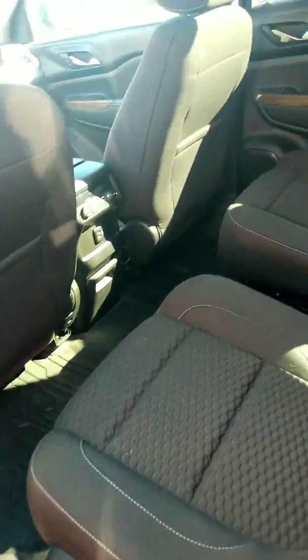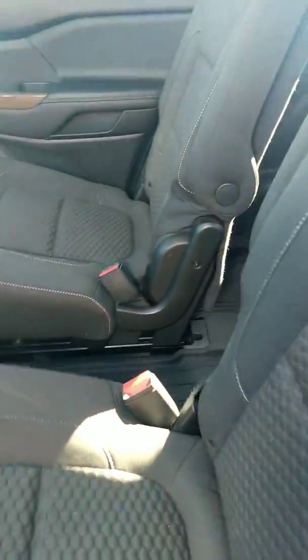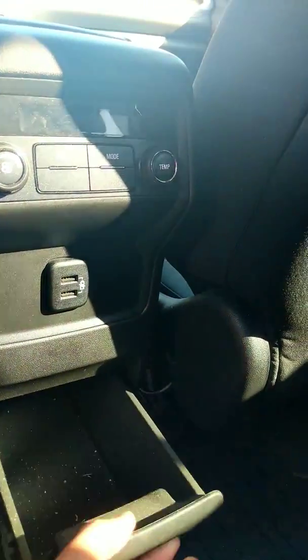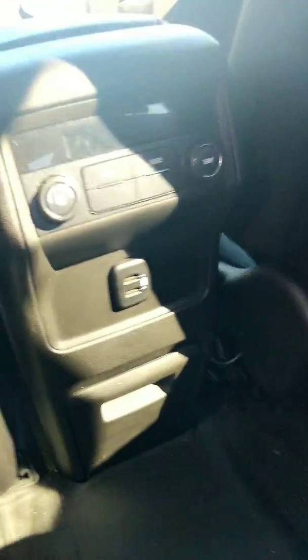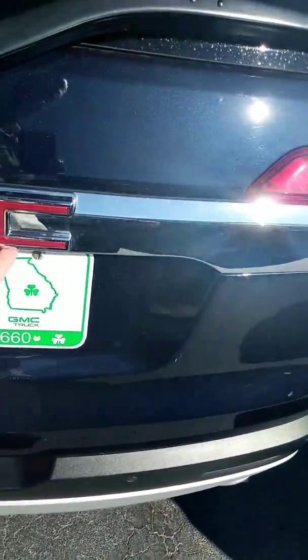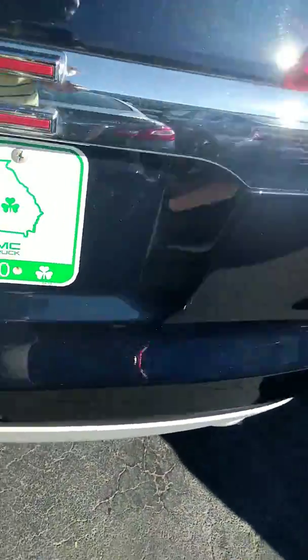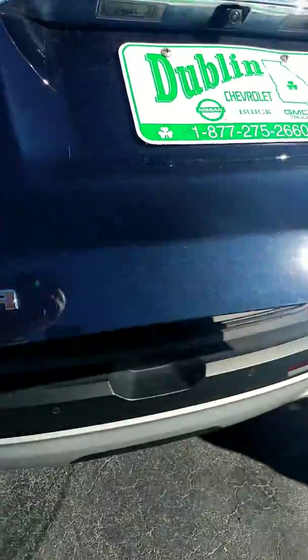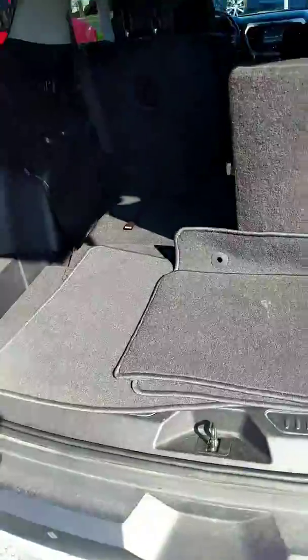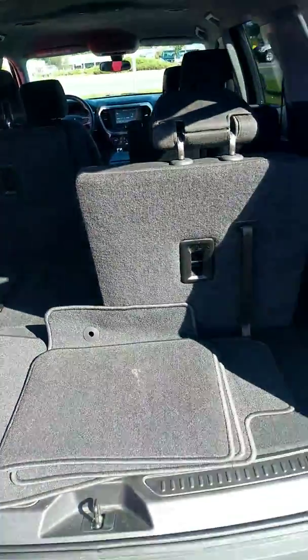Spacious back seat with USB ports and a storage unit here. Rear air controls, and you get the 50-50 split seats there in the back. You do have a power lift gate in this, plus plenty of storage space in the back too.